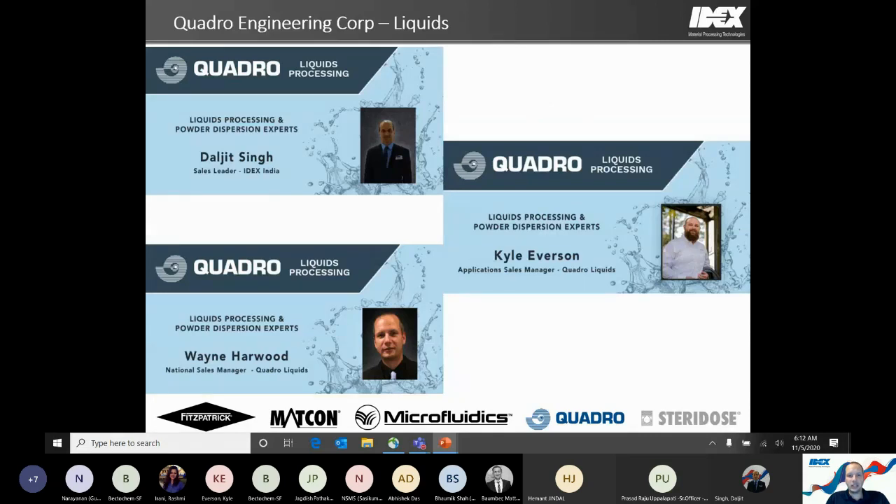Daljeet has been with us for about 10 years, starting back in our test lab in early 2010 — we're fortunate to have him back helping with the Quadro Liquids equipment line. We also have Kyle Everson, our application sales manager, who's been with us for about three years and brings a wealth of experience helping customers. I'm Wayne Harwood, national sales manager, also with Quadro for about 10 years, working through a variety of roles to help customers find solutions with our equipment.